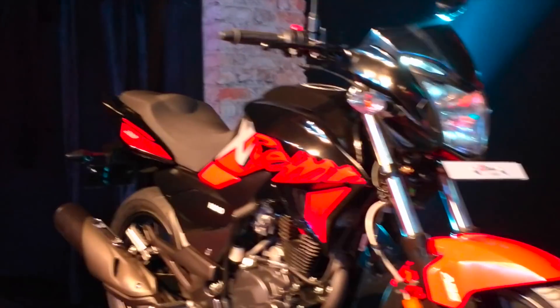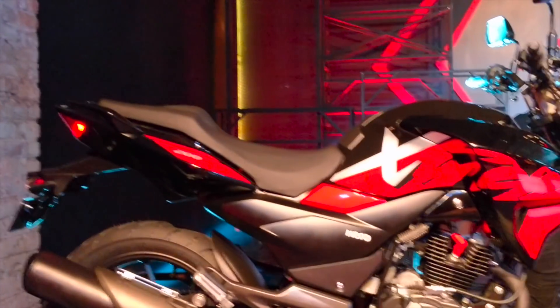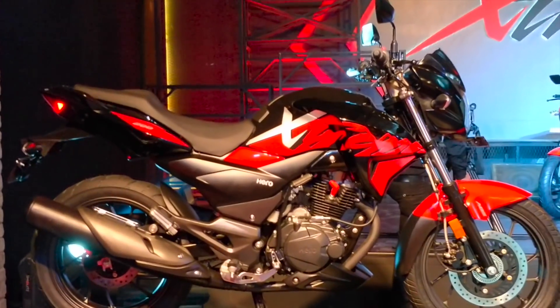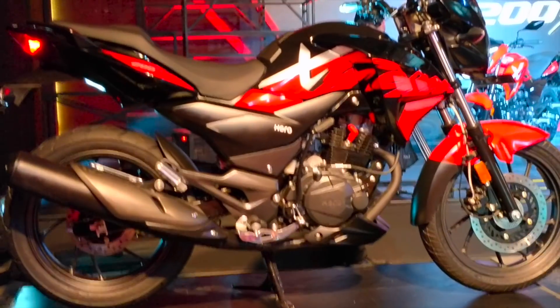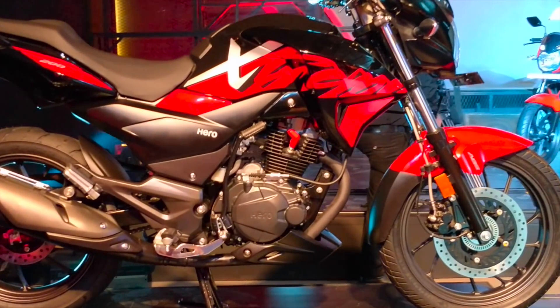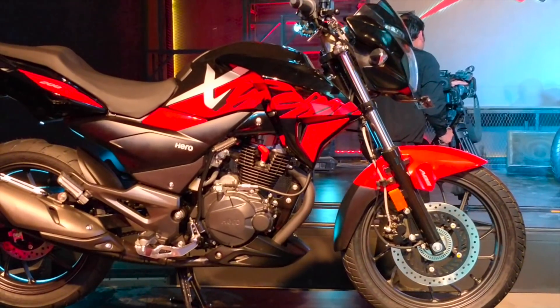The prices are yet to be announced. We are expecting that to happen in the coming week at the Auto Expo. Do let us know in the comments below what you think about the Hero Xtreme 200R — if you like it, if you would buy it, who you would compare it to, and what you think the pricing should be for this new premium motorcycle from Hero Motocorp.